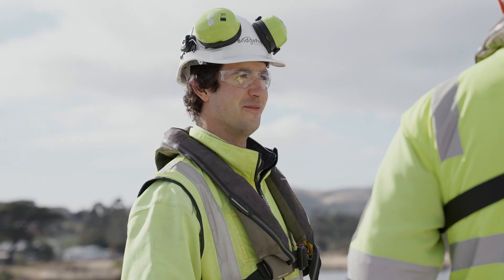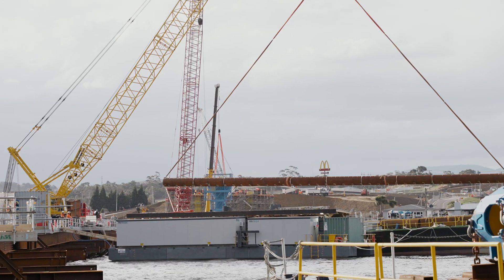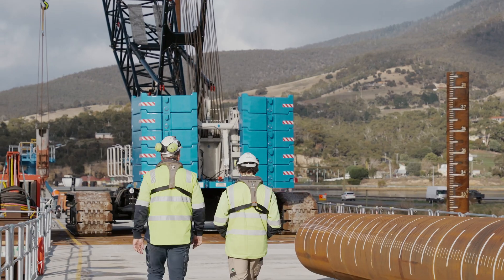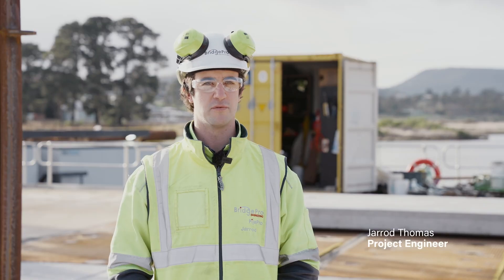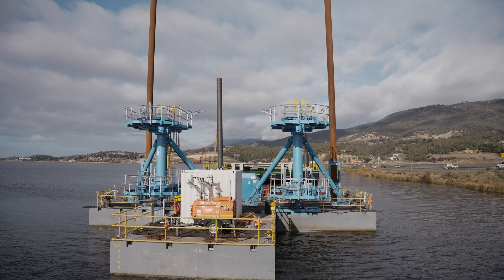Before we got to site, for about six months, we undertook a lot of pre-construction planning work, which included development of methodologies, lift plans, and temporary works required to build the temporary bridge and the piers. I was lucky enough to develop the piling gates which have been used to build the temporary bridge.